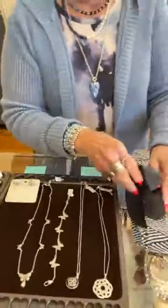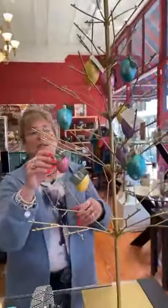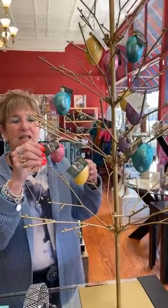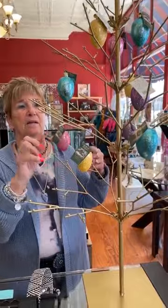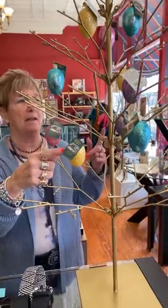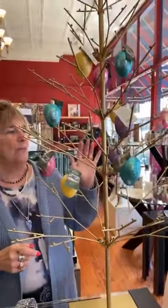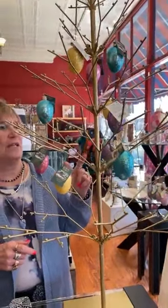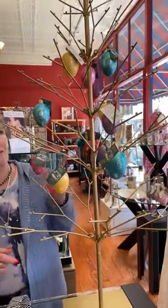Last but definitely not least, we got in the Old World Christmas Easter Eggs, and they are $6.99. We have the pink, the aqua, the yellow, and the purple. We have two purple, three of the blue, three of the yellow, and two of the pink — that's what we have left. If you need anything, please call 440-988-7826, or web chat with us at www.mermaidstail.net. We'll see you tomorrow.